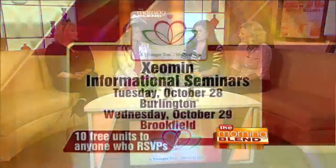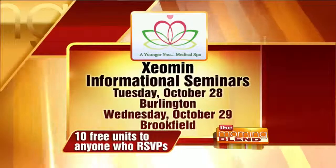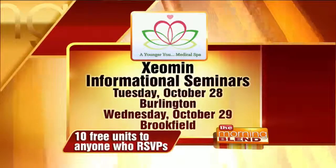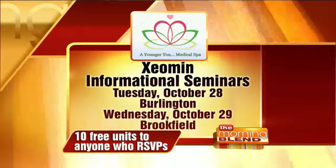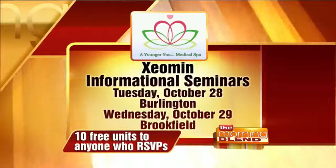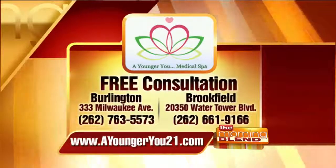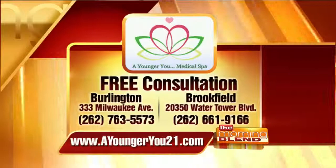It's a Wood's lamp, so it gets UV light in there and will literally show you all your epidermal damage. You're doing one in Burlington and one in Brookfield. And we're doing free mini facials in Burlington too — if you come to any of the events, you can get a mini facial. Here's the information for the Xeomin informational seminars: Tuesday the 28th in Burlington and Wednesday the 29th in Brookfield. For those who RSVP, you'll get 10 free units. So let them know you're coming, because then you get those 10 free units. You can also get free consultations or the SkinScope, and learn more at youngeru21.com.